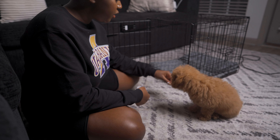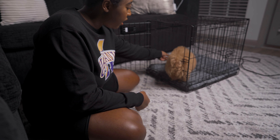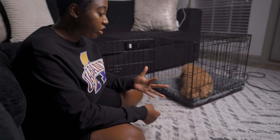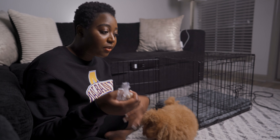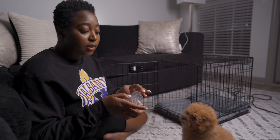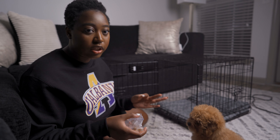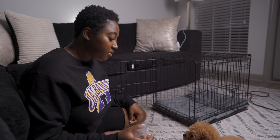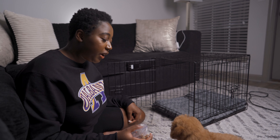I also started teaching Bell the crate with a verbal command: 'in the crate.' I kept repeating this every day until I didn't have to lure her anymore. In the beginning you are going to have to lure your puppy with a treat until they get it. Now I can just tell her to go in the crate and she'll go in. Bell doesn't like her crate, but eventually she will go in there.